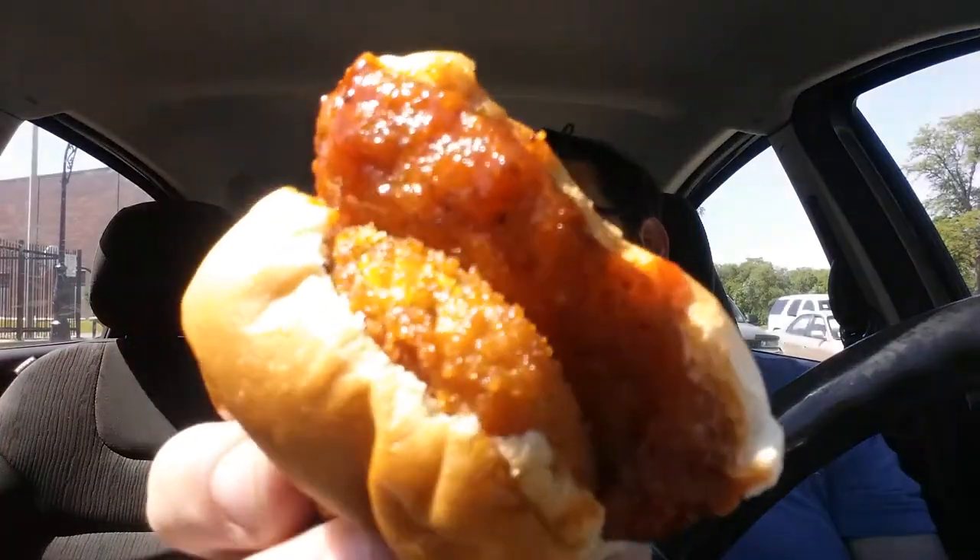Speaking of sauce — let's try the next one. They even wrapped it. You can tell it's pretty saucy in there. It looks super wet. There's the sauce on it, and this one has two fried pickles on it. You can also get these fried pickles as a side.